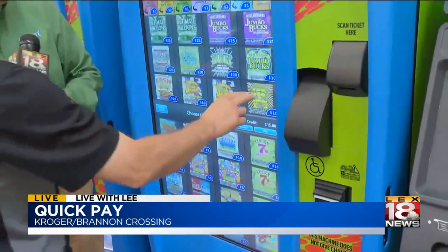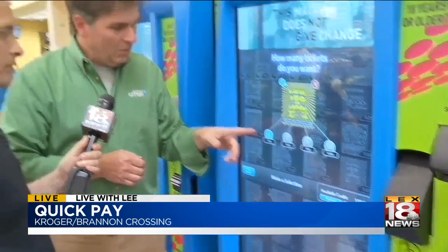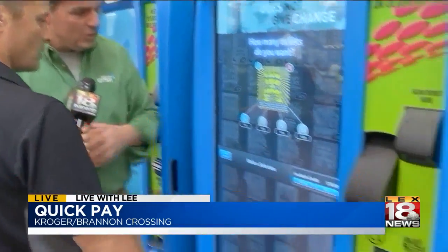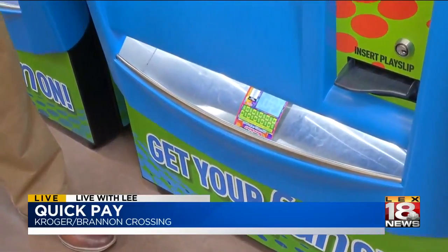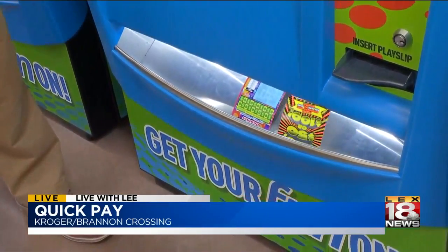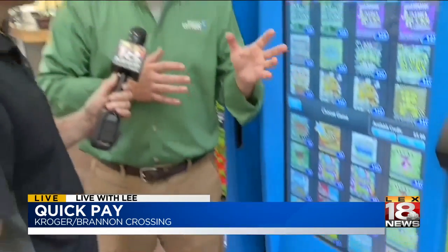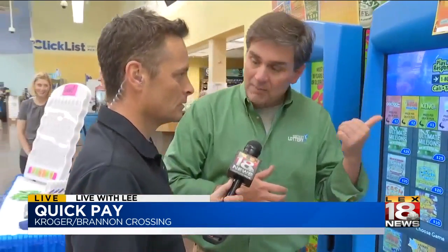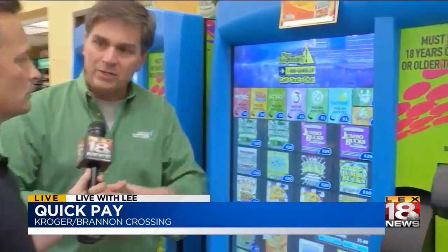Why don't you try that ten-dollar ticket? Because you've got fifteen, you can buy one ten. Hit that, and the graphic will show it coming down — there it comes right out the bottom. You can play any of the games on here, and later on we're going to show folks how they can get a ticket for tonight's three-hundred-and-six-million-dollar Mega Millions drawing out of a machine like this.